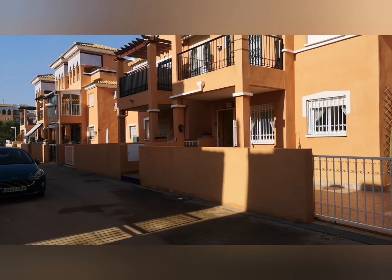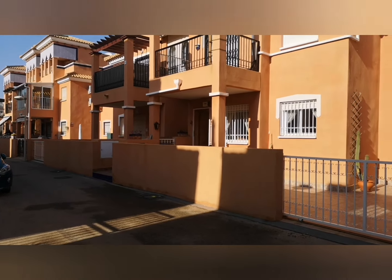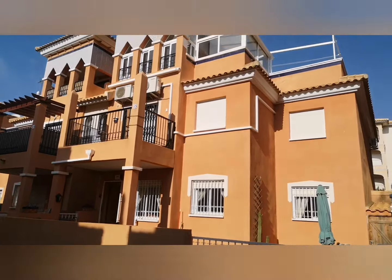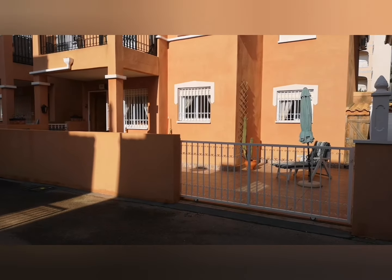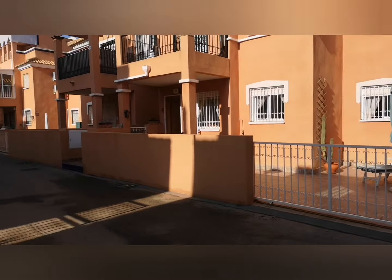I've been waiting a couple of months now to get one of these back on the market. We had these go like hotcakes. This is a two-bedroom one-bathroom ground floor south-facing apartment.